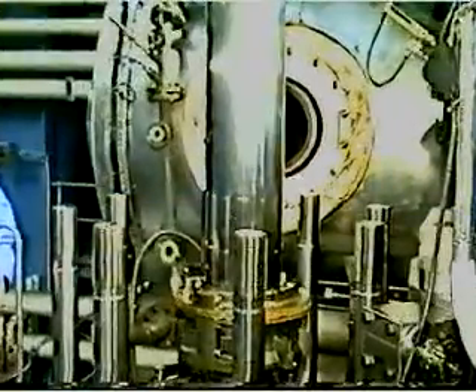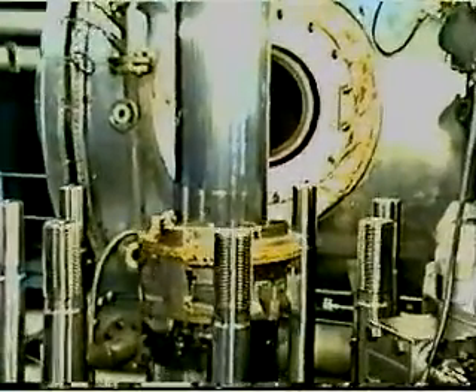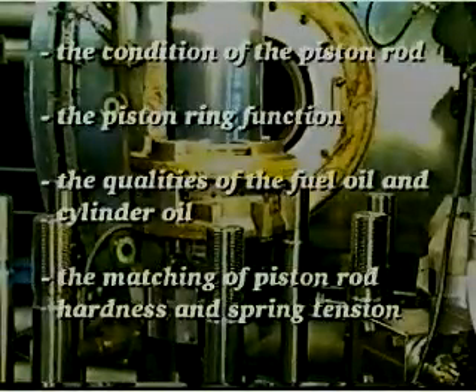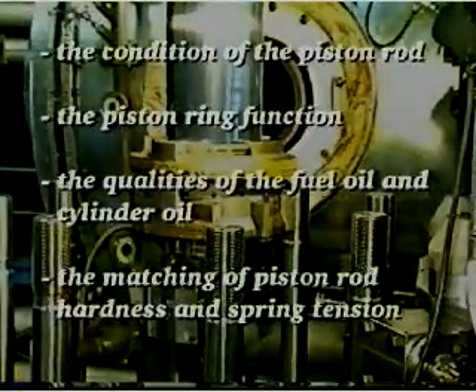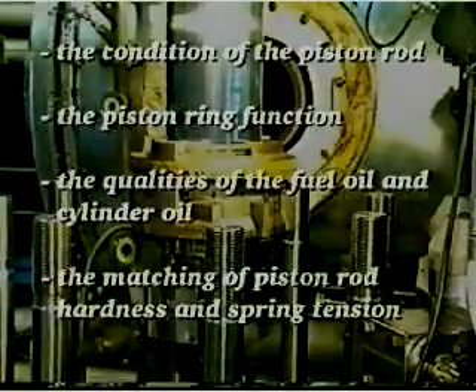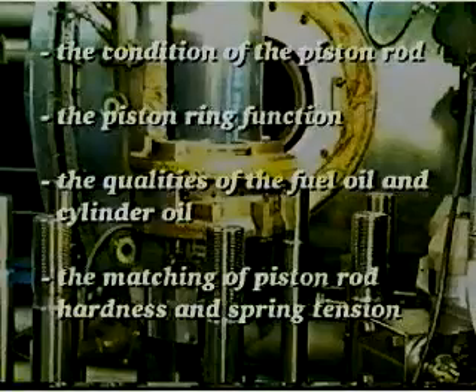The service condition of the stuffing box is influenced by several factors: the condition of the piston rod, the piston ring function, the qualities of the fuel oil and cylinder oil, and the matching of piston rod hardness and spring tension.